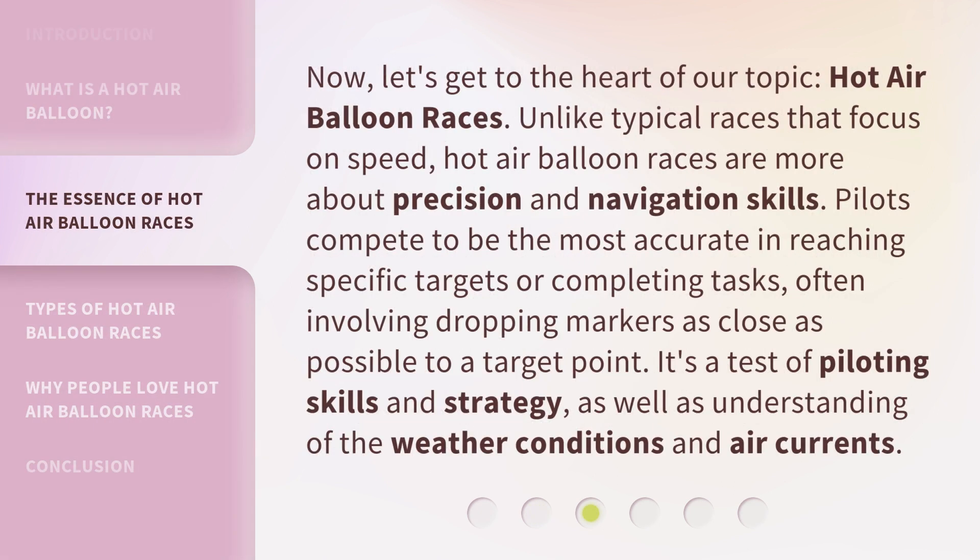Now, let's get to the heart of our topic: hot air balloon races. Hot air balloon races are more about precision and navigation skills. Pilots compete to be the most accurate in reaching specific targets or completing tasks, often involving dropping markers as close as possible to a target point. It's a test of piloting skills and strategy, as well as understanding of the weather conditions and air currents.